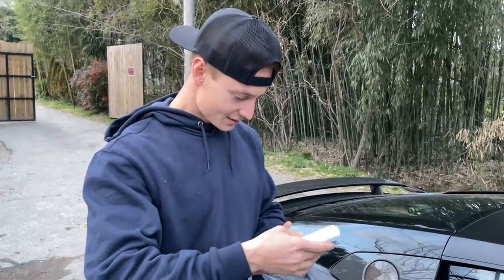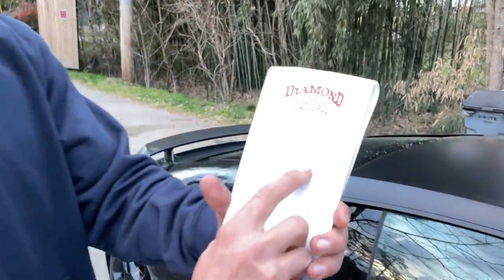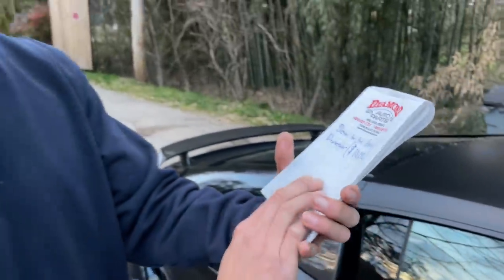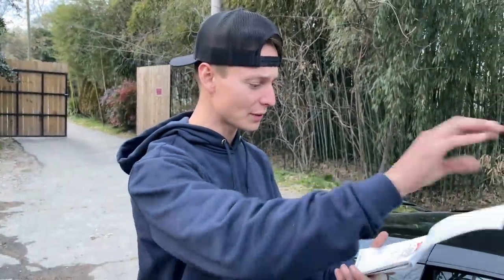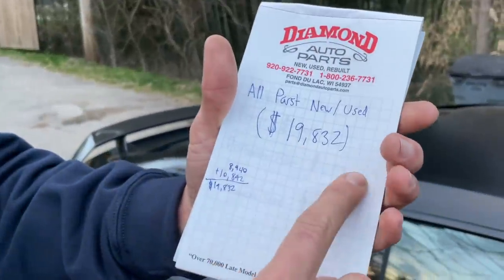There were a ton of little miscellaneous parts — brackets and small pieces — but we added everything up on the final page. The total for all dealership parts is $10,892 right there, down to the penny.